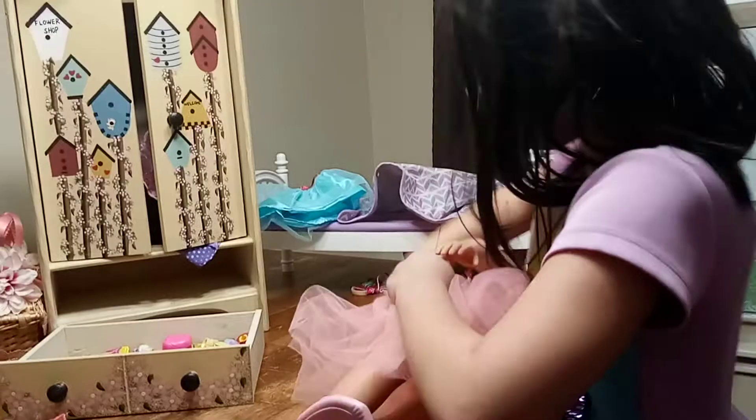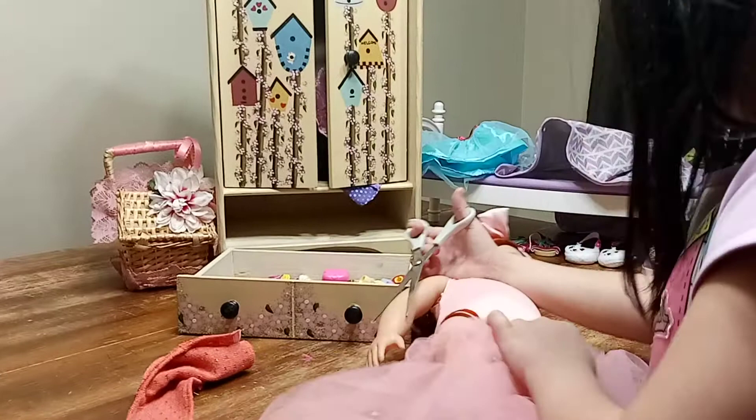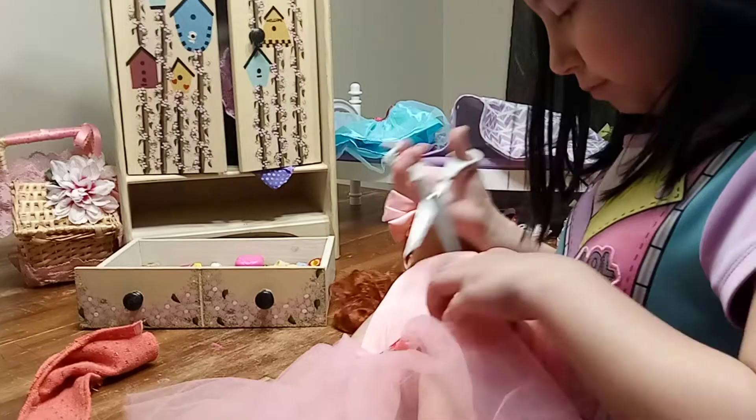We need the scissors. There we go. The other side — I might have it. Careful with the scissors! Make sure you be careful with scissors at home, kids. Get a parent to help you if you want to cut something.